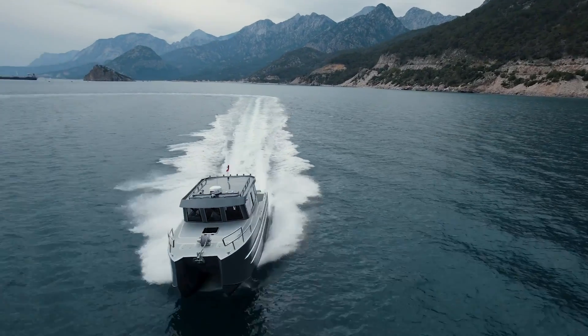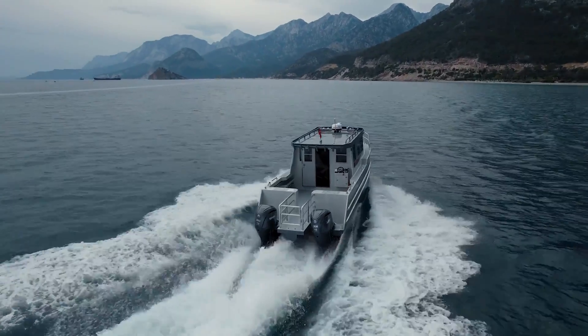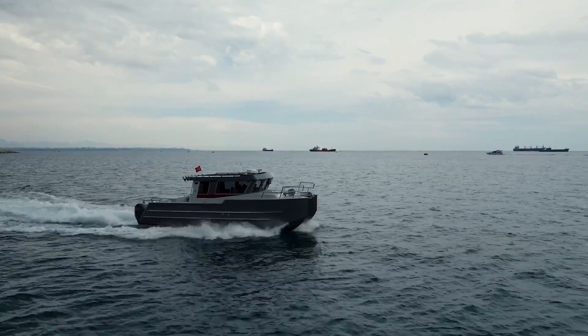Thanks to the improved stability and wave cancellation between the hulls and the foil, there is a decrease in the seasickness effect. The lower power requirements needed to run the boat result in a 30% decrease in fuel consumption at operating speeds, a more environmentally friendly operation, and an increased range.